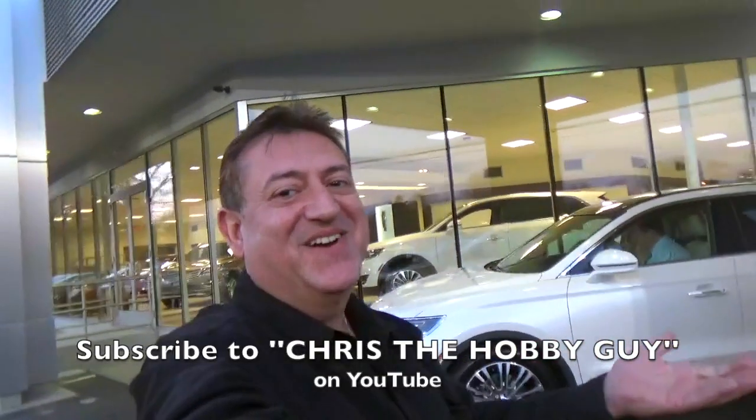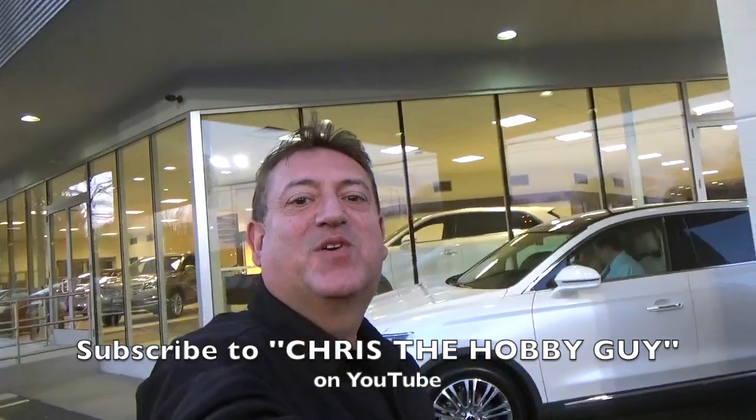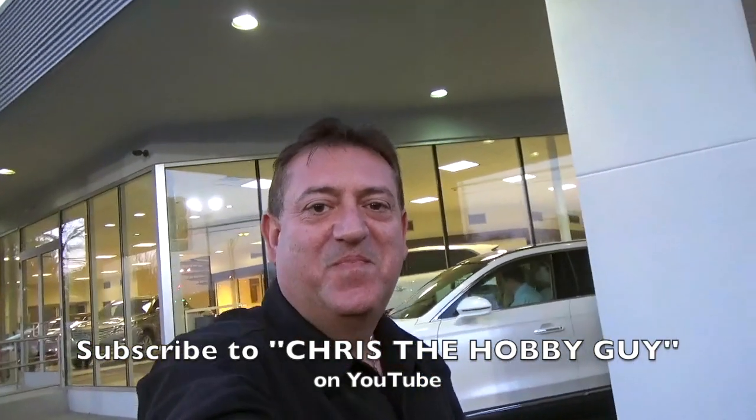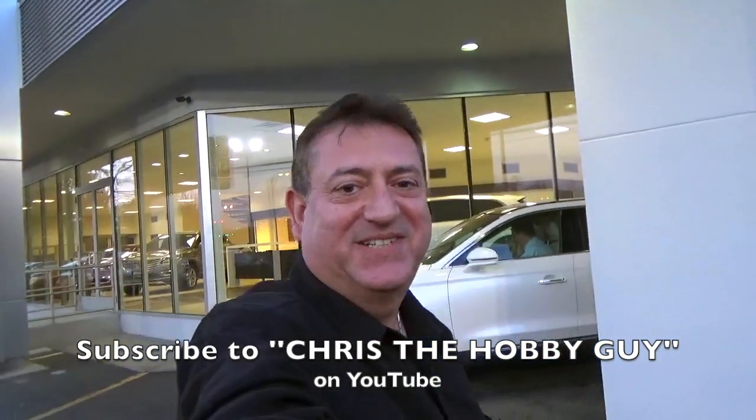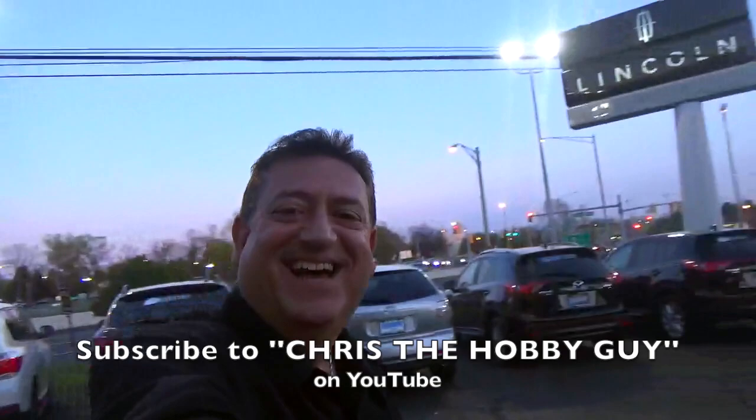I can't wait to drive it home. This is awesome. Well, I'm Chris and I hope you enjoyed our video. Subscribe to me — I'm Chris the Hobby Guy. This is a great day. I love it.